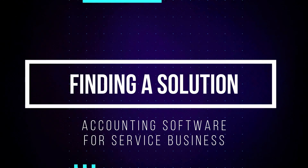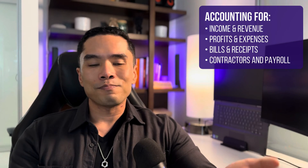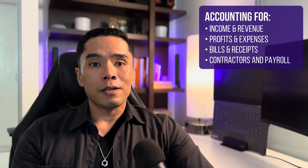Most people usually start looking for accounting software with the question: what is the best accounting software for a small business? However, the better question to ask is: which accounting software is the best for my small business? Every business is different, but regardless of what you do, you need a way to track your books. You need to keep track of your income, revenue, profits, expenses, bills, contractors, and even employees.